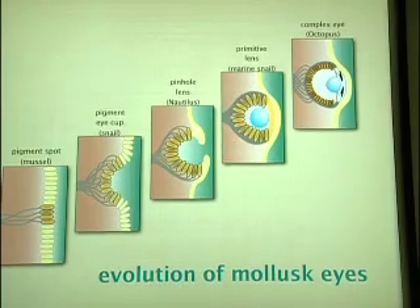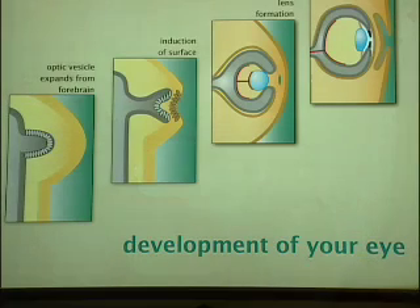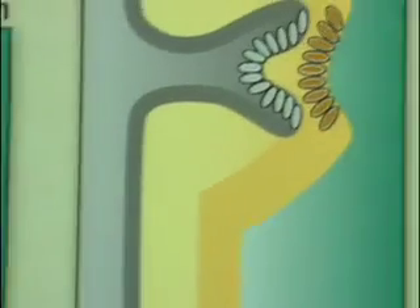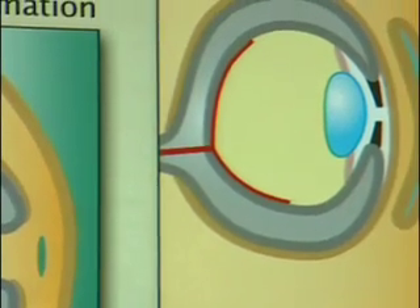Scientists not only see evidence of evolution in the increasing complexity of mollusc eyesight, they see it even in our own development. The eyes of a human fetus grow increasingly complex in stages just as the eyes of molluscs do. The first sequence was a schematic of what happens to an individual as that individual is growing in the womb. First you get a light-sensitive patch, then a cup-like form that eventually forms a whole lens and a full eye with all the nerves and connections bringing light to the brain. And then the baby is born and can see.